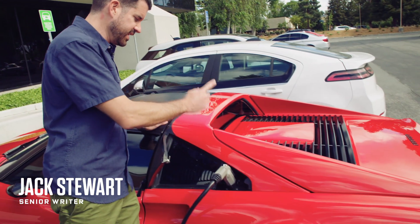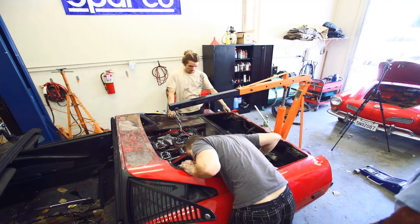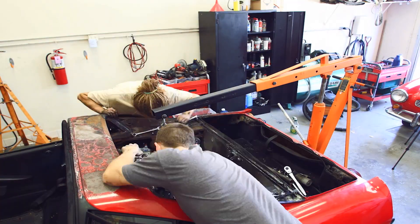And it even has the charging port. This car was rebuilt from a burnt-out wreck — the V8 engine was destroyed when a fuel leak caught fire.